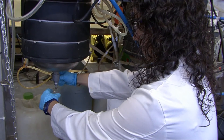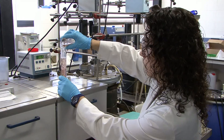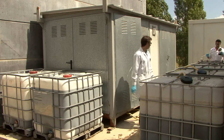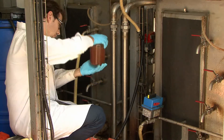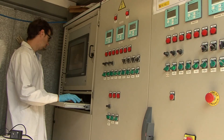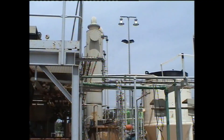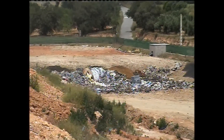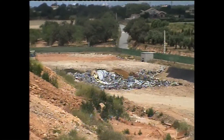Liquia has successfully carried out the scale-up of the partial nitritation and Anammox processes from lab to pilot scale plants with reactor volumes up to 400 litres. The Panamox process has been successfully applied to the treatment of anaerobic sludge digestion returns and mature landfill leachates.